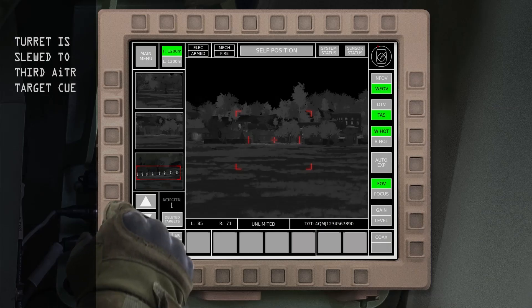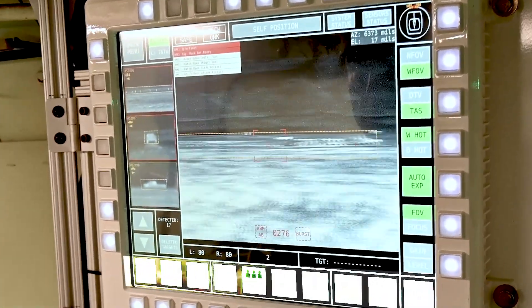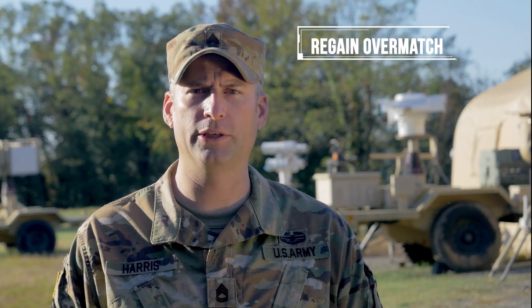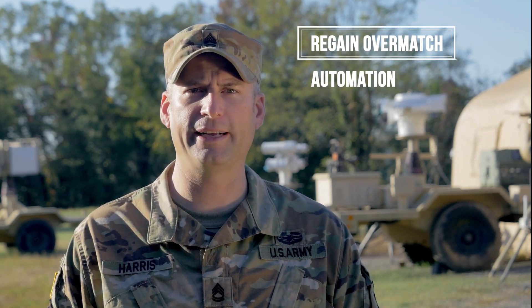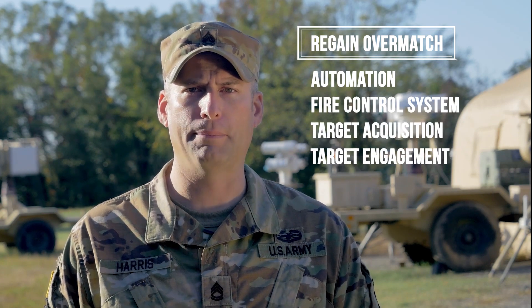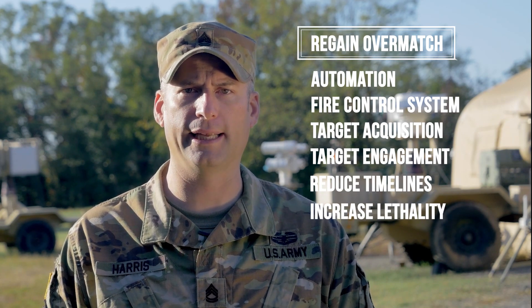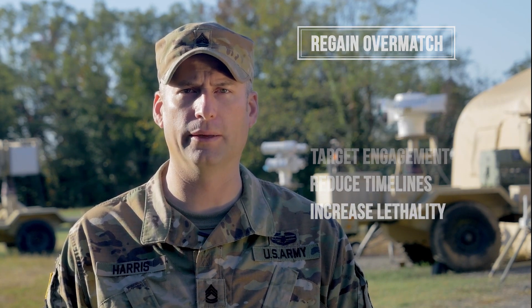Additionally, the vehicle commander has the capability to conduct push-button slew-to-queue with all targets that are detected by the AITR. Positive identification and engagement of threat targets is still executed by the vehicle commander. ATLAS looks to regain overmatch by using automation and an advanced fire control system to reduce target acquisition and engagement timelines. By decreasing the time it takes to complete acquisition and classification of threats, ATLAS will increase the lethality of the crew and its combat effectiveness on the battlefield.